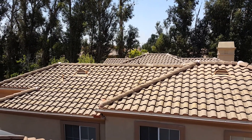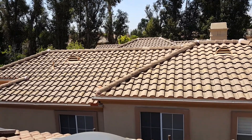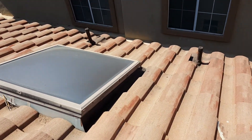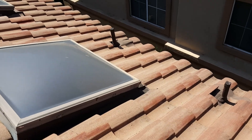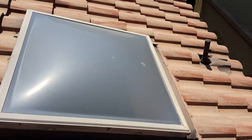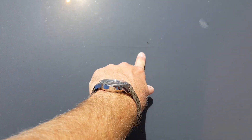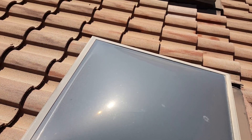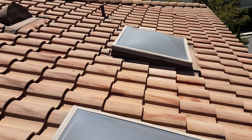We're going to bid to replace the skylight, and we're also going to show you some of the rodent proofing we did for this customer. You can see this one's got a little crack right there in the middle. It's about 22 years old, so it could definitely be due for a replacement.